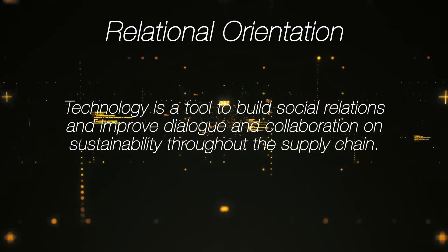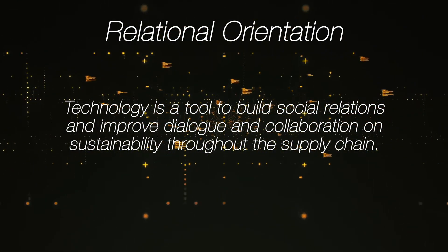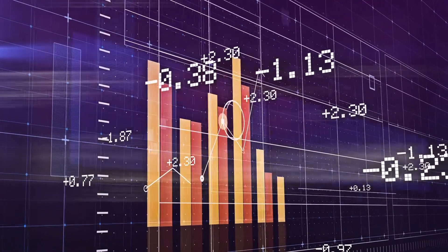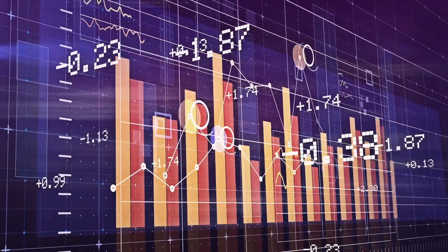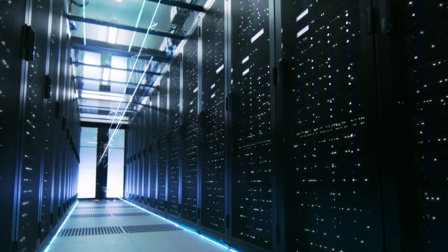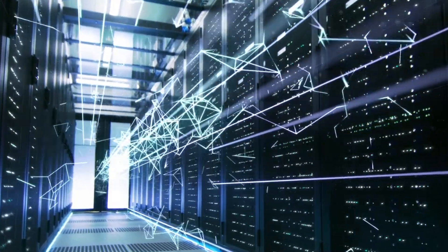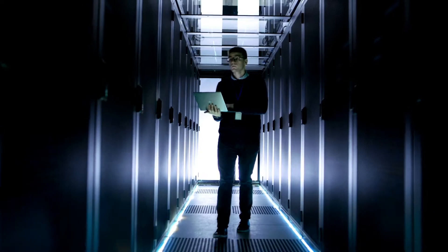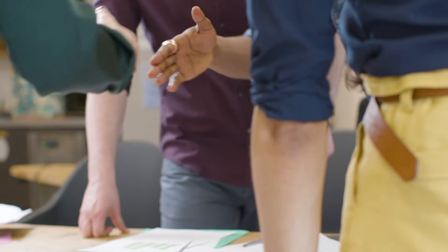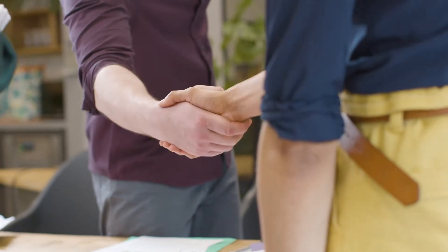A relational orientation views technology as a tool to build social relations and improve dialogue and collaboration on sustainability throughout the supply chain. The aim is to reduce the need for, and burden of, gathering and analyzing ever-increasing levels of supply chain data from suppliers, while simultaneously improving quality and timeliness of information flows through improved relationships. Once a supplier demonstrates that they are providing the minimal required compliance data, the emphasis shifts to using technology to develop relationships and include the supplier in improvements and mutual innovation.